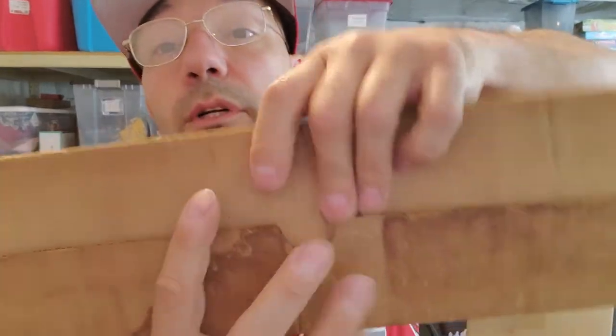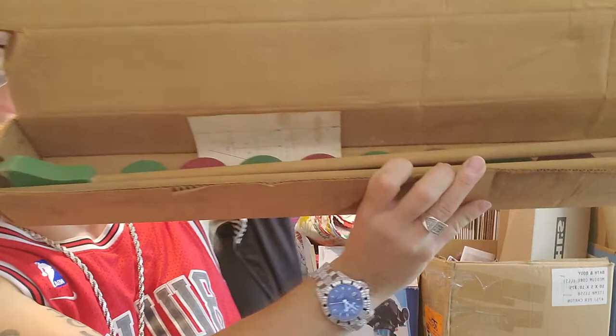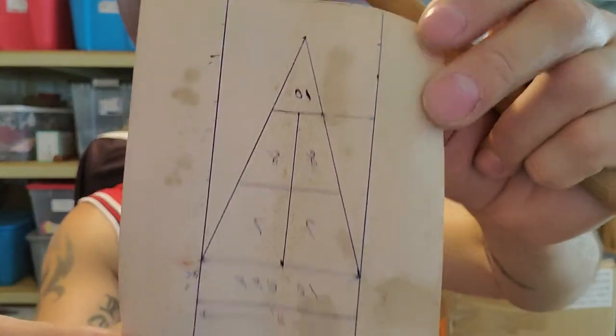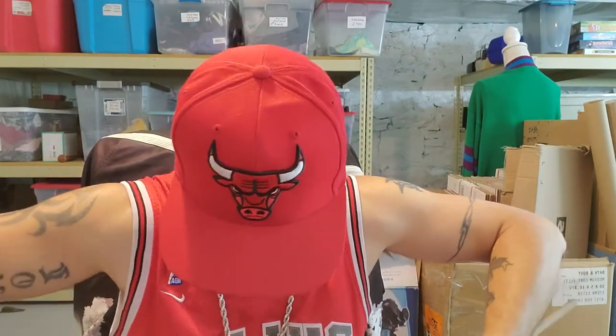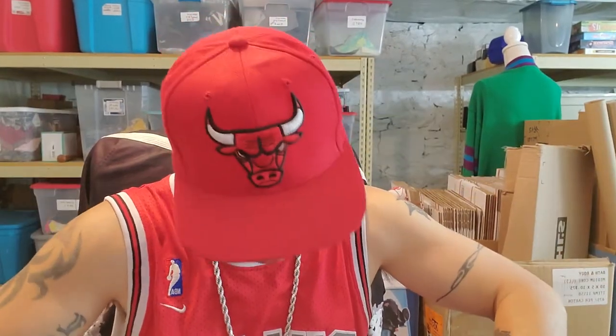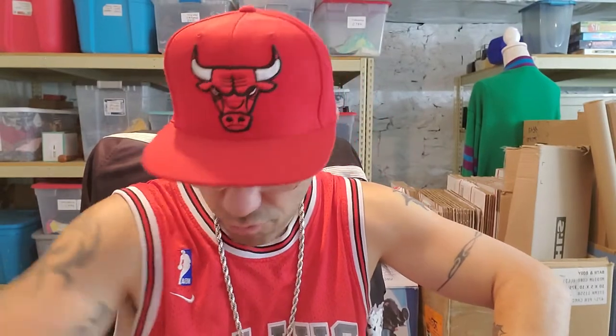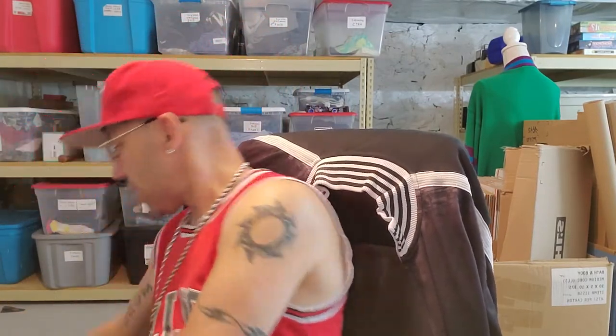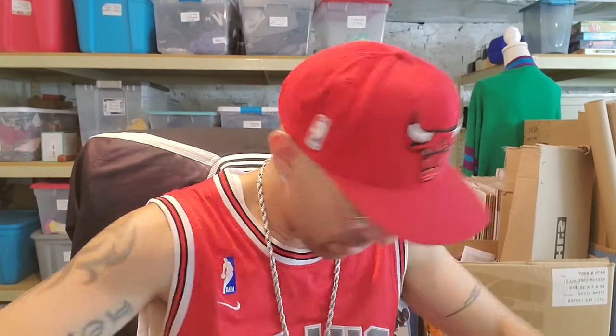I absolutely had to have this — it's a junior shuffleboard kit, a vintage kit. You have the sticks and the discs that you slide on the ground, and it even has the diagram of the court layout. You need a really smooth surface to play, then you just push it. I don't know how to play it, but the condition of the set is just really good — that's the reason I picked it up. I paid $5; I offered five and he said okay.